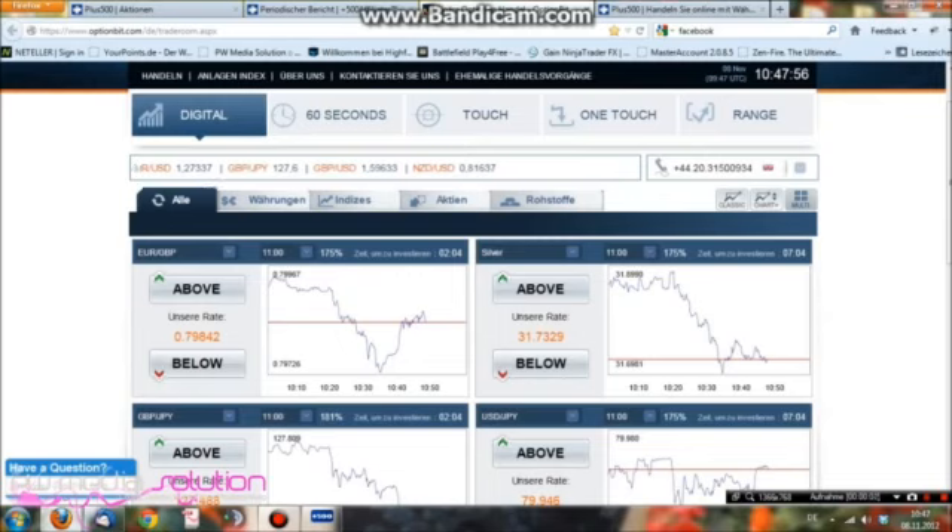Willkommen bei PWMeter Solution. Ich habe gestern ein Video gemacht und habe sofort eine Anfrage gekriegt, welche Demo-Gestion ich bekomme, ob man unbedingt jetzt 200 Euro einzahlen muss, ob man da was umsonst bekommt oder Bonus oder so.